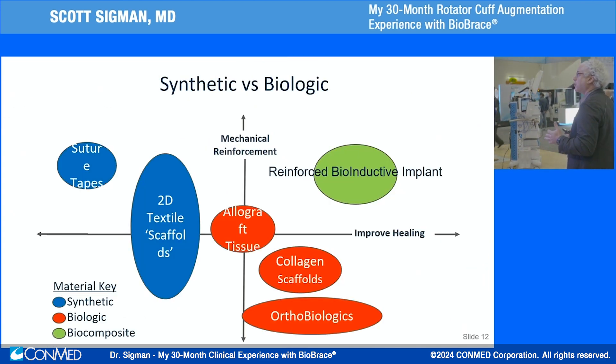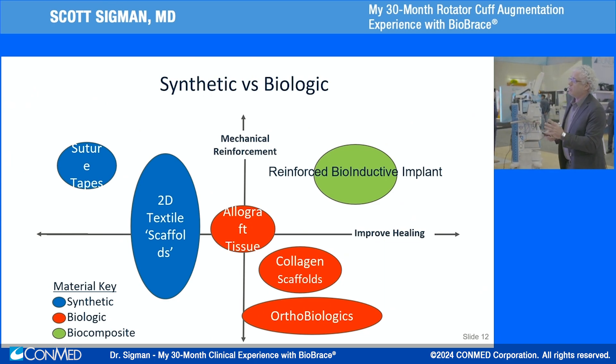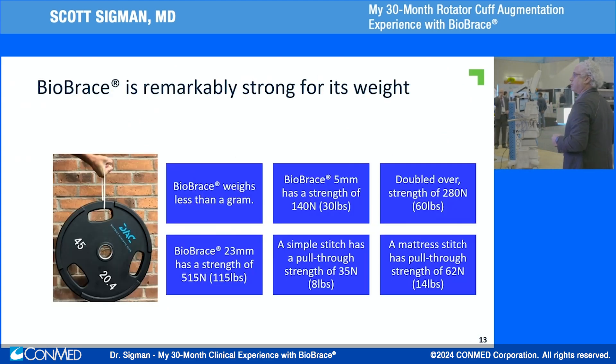Thinking about synthetic versus biologic — you want to be in that zone with a reinforced bioinductive implant offering both biology and strength. Sutures and tapes don't turn into tendon; they can stress shield and potentially cause issues. Allograft provides mechanical support but never grows into its own tissue. The collagen in Biobrace allows the biologic process to occur.